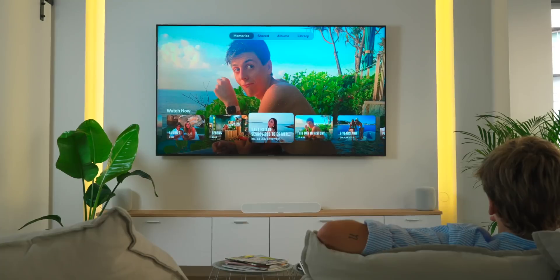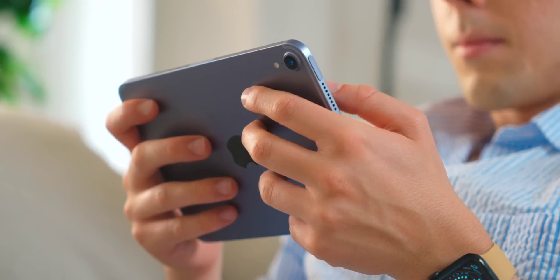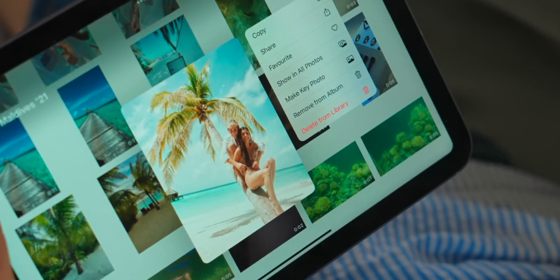You create an album by going to the top left, just like that. Here's another tip: make those albums look pretty by creating an album cover. To do that, simply go on the photo you want as the cover inside your album and tap on 'Make Key Photo.'